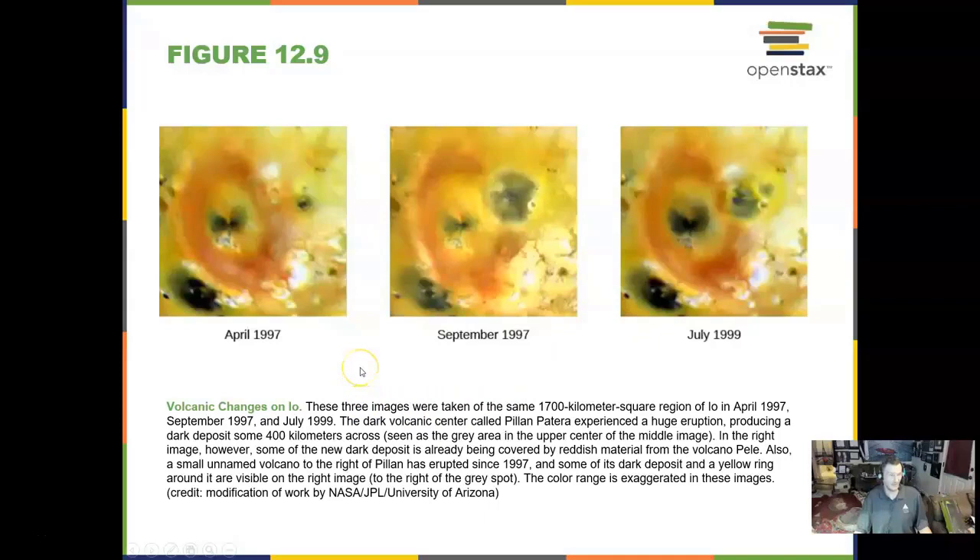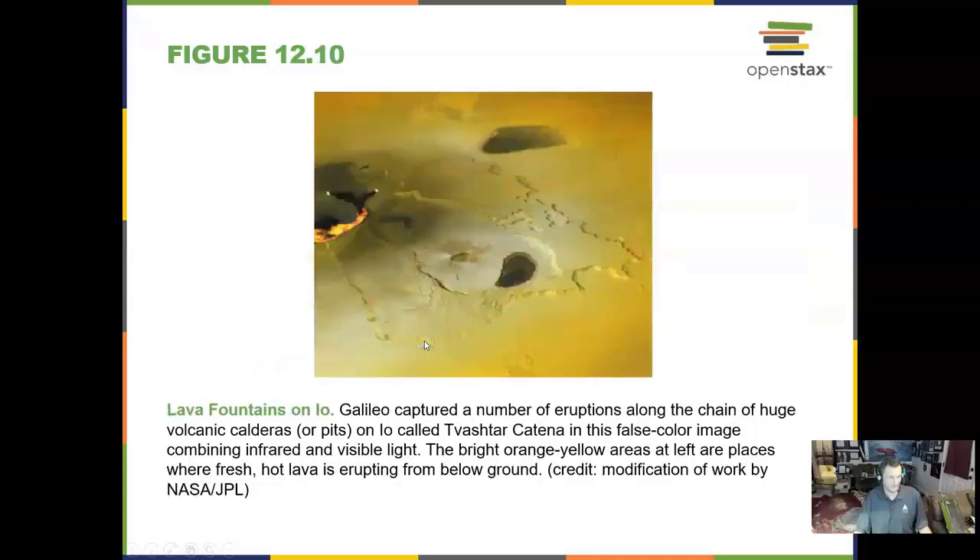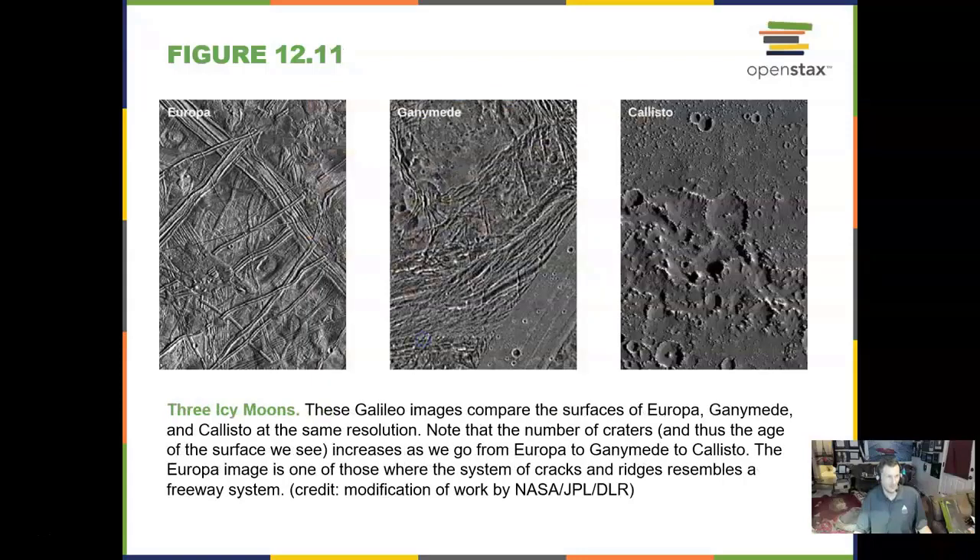Here we see the volcanic changes on Io over the course of a few years, and here we see lava fountains on Io. So we have at least three icy moons: Europa, Ganymede, and Callisto, all around Jupiter.